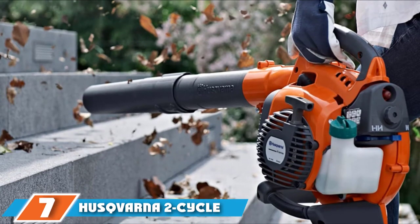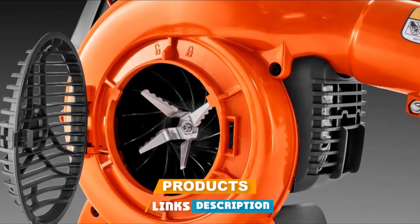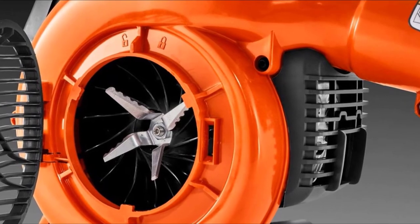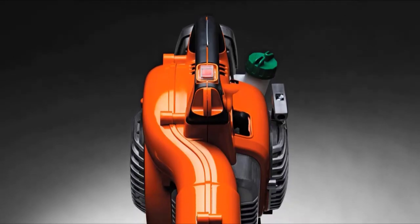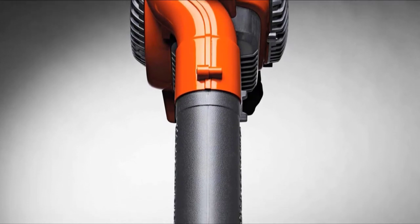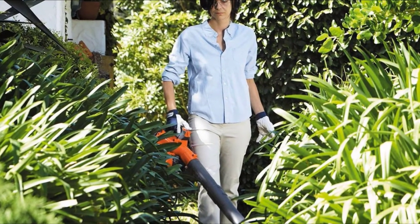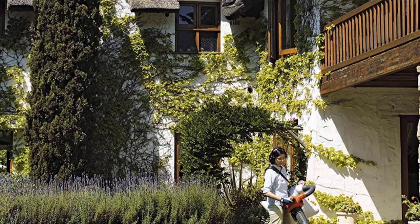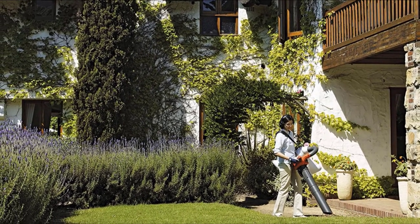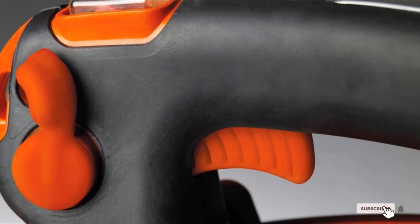Moving on to number 7, we have the Husqvarna 2-Cycle Gas Leaf Vacuum. For large gardens and heavy leaf accumulation, it draws in air at speeds of up to 170 mph and features an air volume of 425 CFM. An auto-return stop switch automatically resets the vacuum for easier starting, and it features cruise control for easier handling and less hand fatigue. Mulching knives grind up natural debris so that up to 16 bags of dry leaves fit into the single collection bag. This leaf vacuum requires a standard mixture of 50 parts gasoline to one part two-stroke engine oil. Though it weighs 9.6 pounds, the leaf bag comes with a shoulder strap to reduce arm fatigue. Its easy crank engine enables quick starting, and Husqvarna includes anti-vibration technology to reduce hand stress.